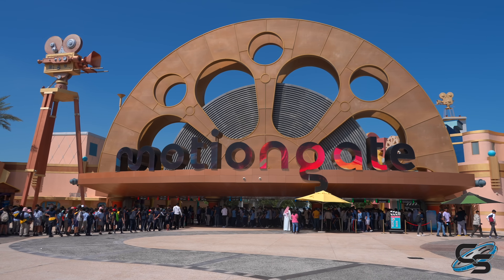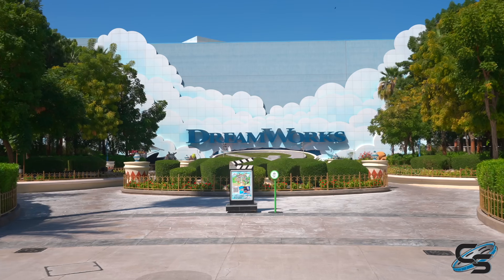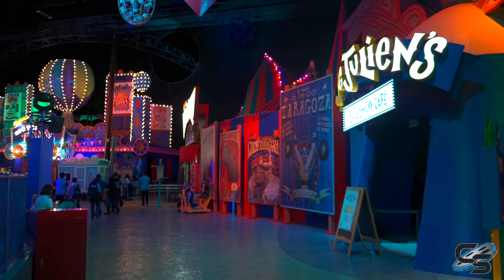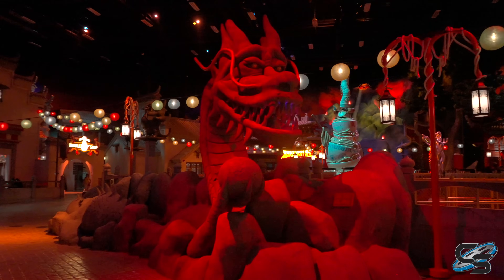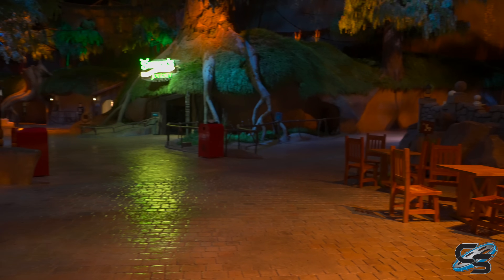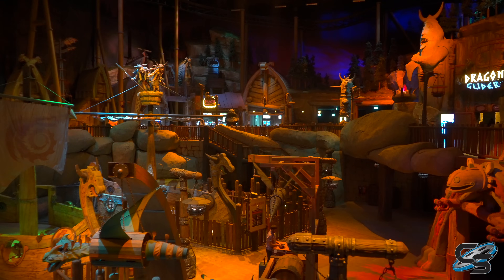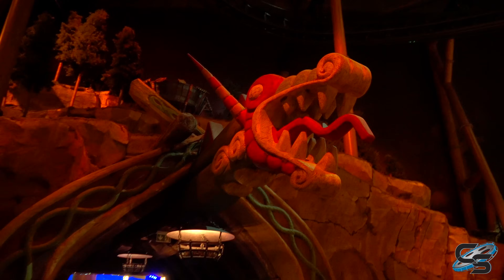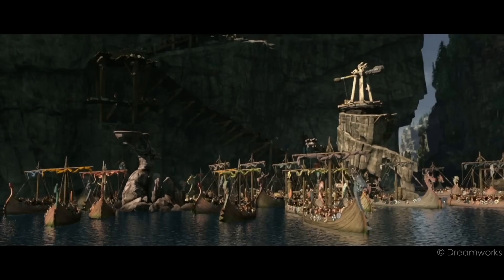The ride can be found at MotionGate in Dubai in the DreamWorks section. This is a massive building made up of How to Train Your Dragon, Shrek, Madagascar, and Kung Fu Panda. These are all mini-lands right next to each other within this one big building, but it's completely immersive. When you enter the How to Train Your Dragon land, you're now in the Isle of Berk.